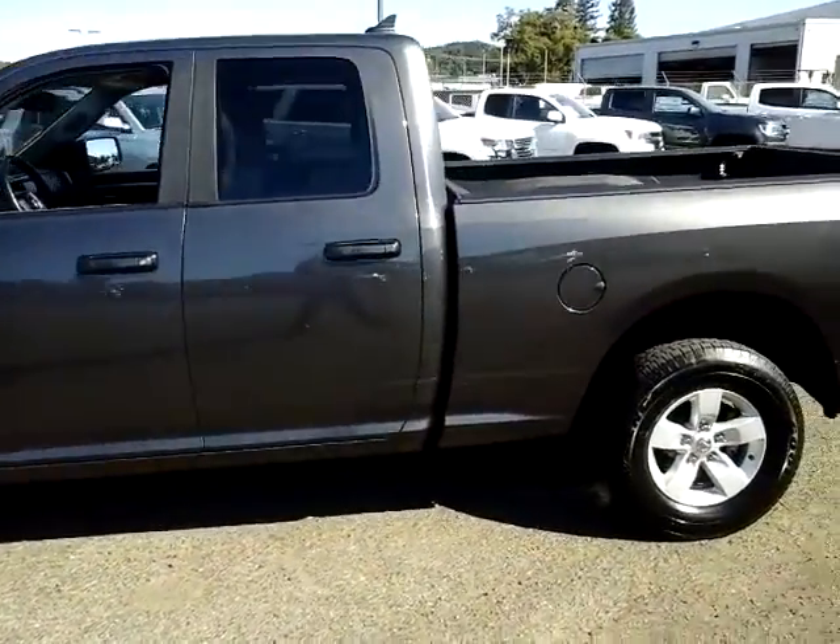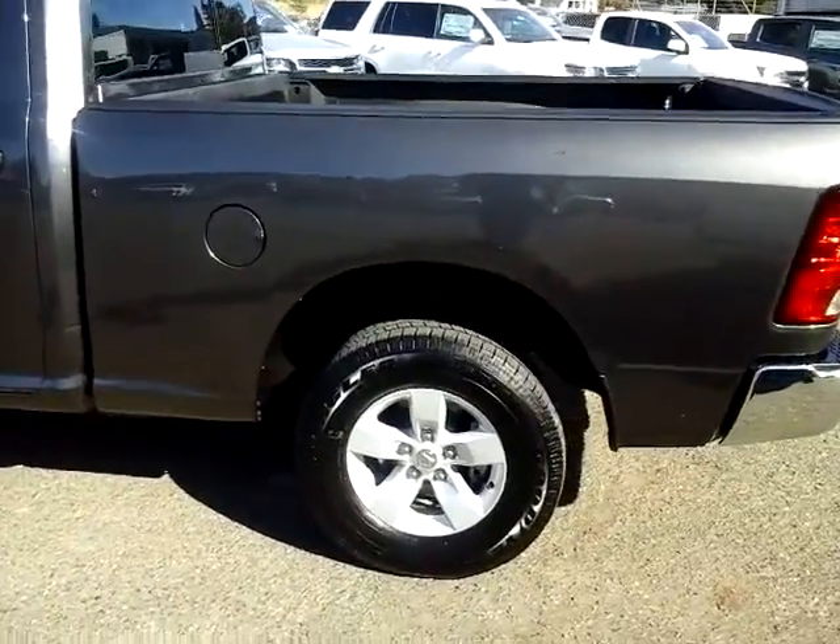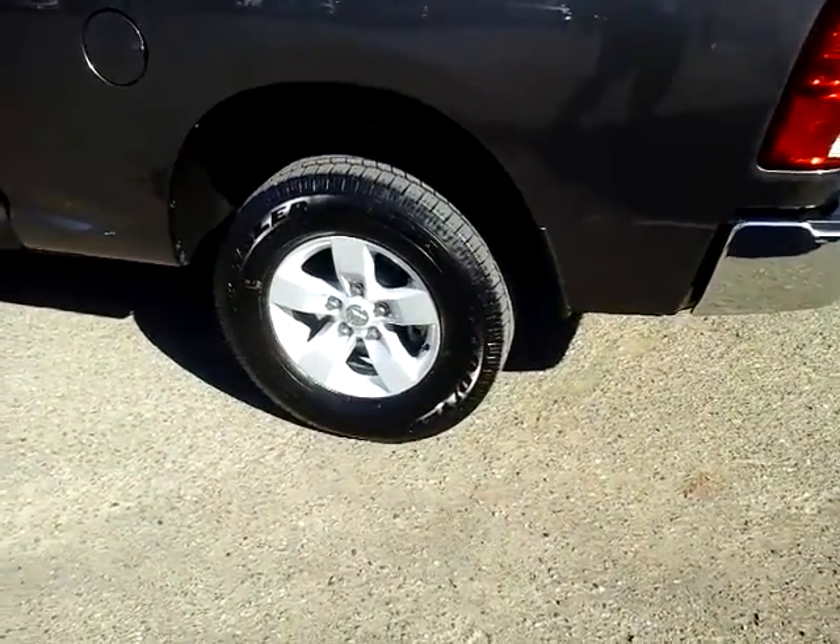It is a charcoal gray metallic. The SLT upgrade — we'll show you a couple things. One is going to give you those upgraded wheels.